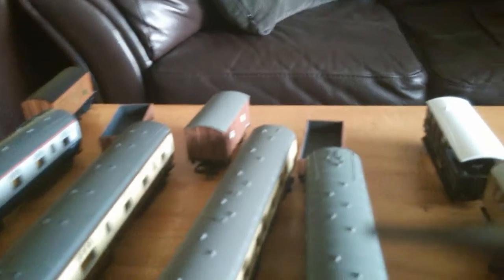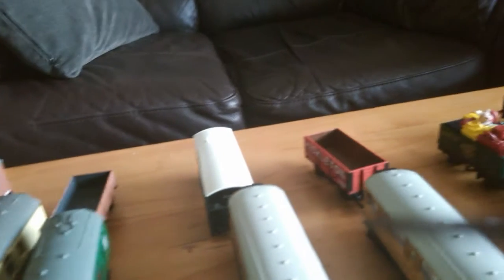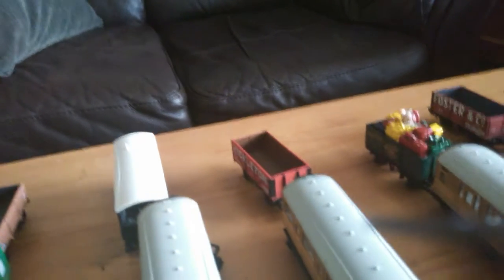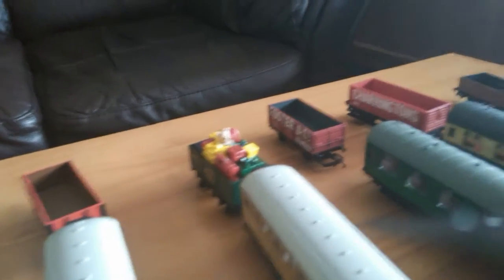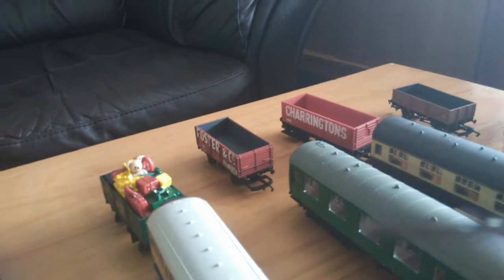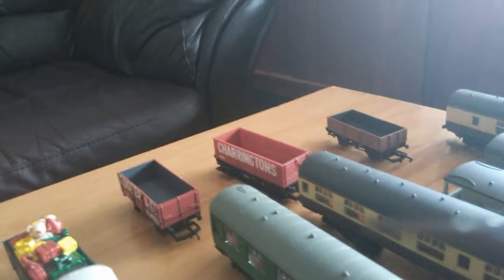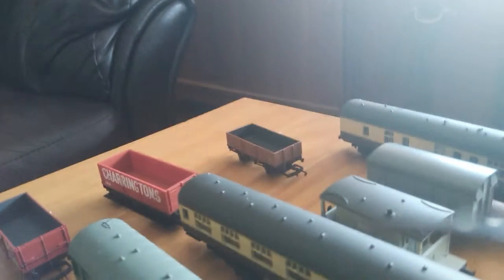The GWR box van came with the 101. This is a GWR toad that I recently bought from the Great Electric Train Show. And this red wagon I did as well — the Santa Express present wagon. The Foster and Co's red wagon, which I also got at the Electric Train Show. This is the Charrington's red wagon that came with the 101 as well.